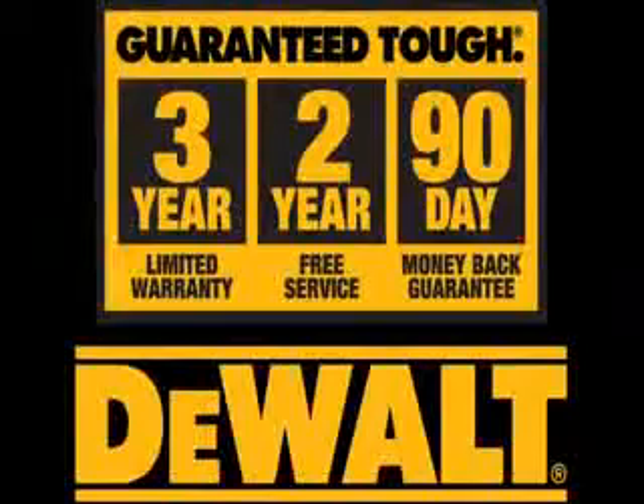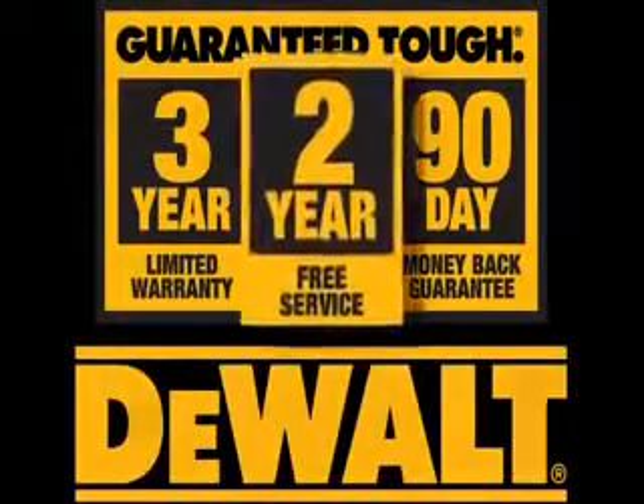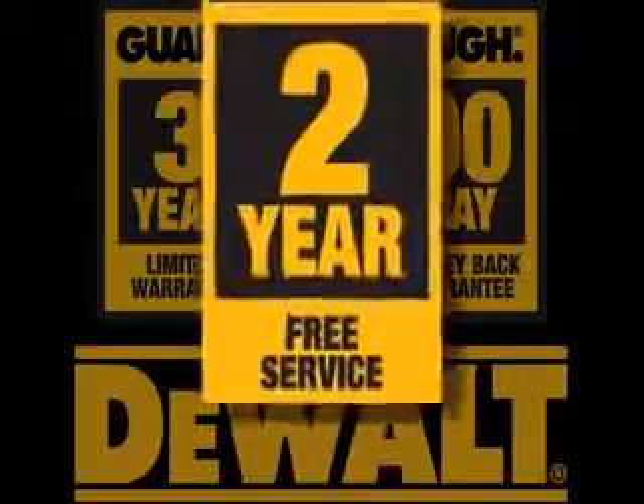DeWalt backs the heavy-duty pavement breaker with a 90-day no-risk guarantee, a three-year limited warranty, and two years of free service, covering twice that of leading competitors.